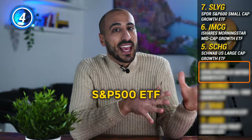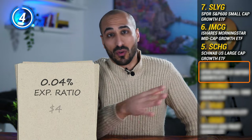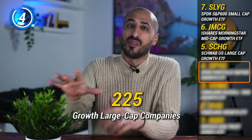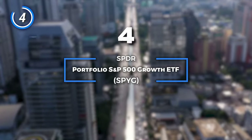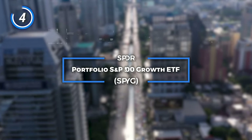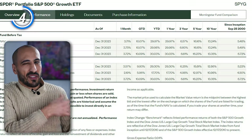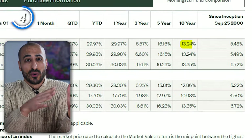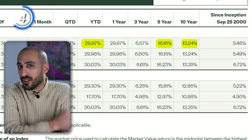The next ETF is an S&P 500 ETF based on the growth sector, with an expense ratio of only 0.04% — or $4 for every $10,000 invested — giving you access to 225 great large-cap growth companies of the S&P 500 Growth Index. This is the SPDR Portfolio S&P 500 Growth ETF, ticker SPYG, which tracks an index of stocks with the strongest growth characteristics based on sales growth, earnings change to price, and momentum. Performance-wise: 13.24% in the last 10 years, 16.16% in the last five, and 30% year-to-date.